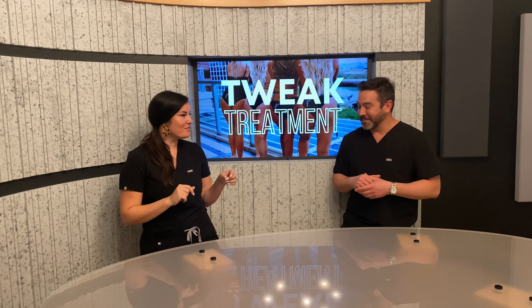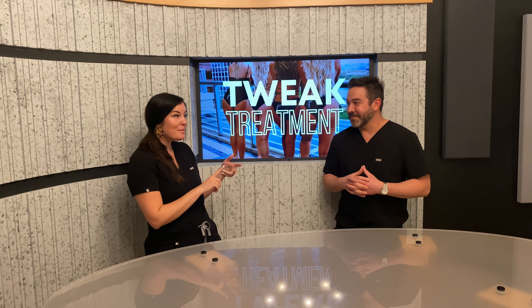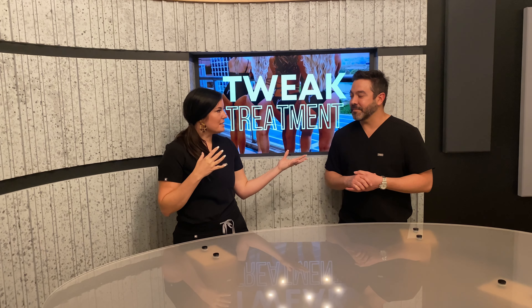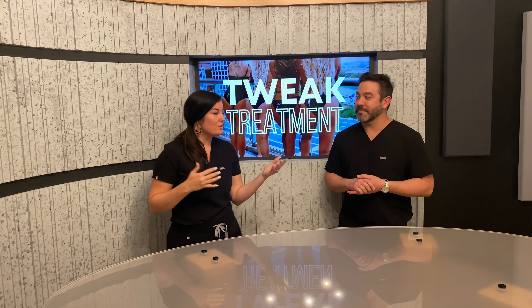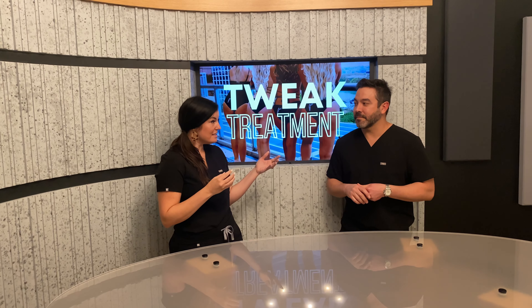Shameless plug — it's at Plastic Surgery Untold. You can find that on Spotify, Pandora, anywhere where you listen to your favorite podcasts, and YouTube if you want to watch us live. So guys, tweak treatment — if you've ever heard of it or if you haven't, we're going to tell you a little more about it. Like we were saying, it is hyper-dilute Radiesse, which is a filler. Do you want to tell us more about what Radiesse is?